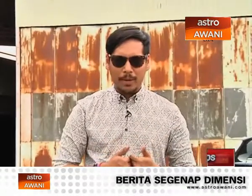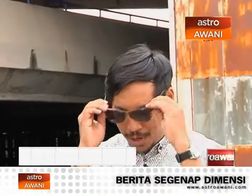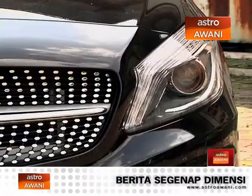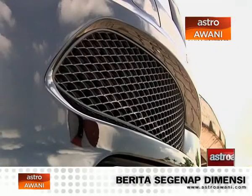Take everything you know about the old Mercedes-Benz A-Class and chuck it. Because Mercedes-Benz is bringing sexy back with the brand new A250 Sport engineered by AMG.